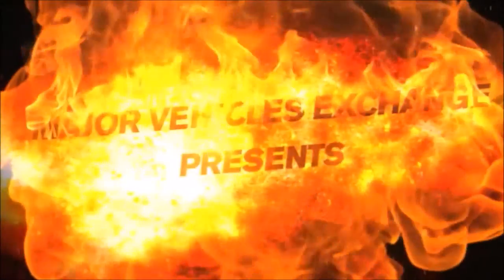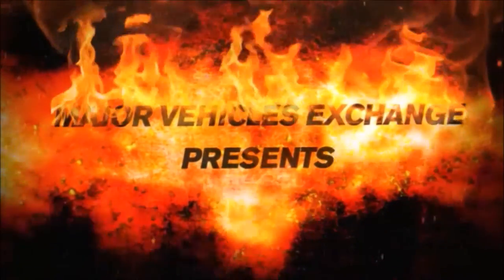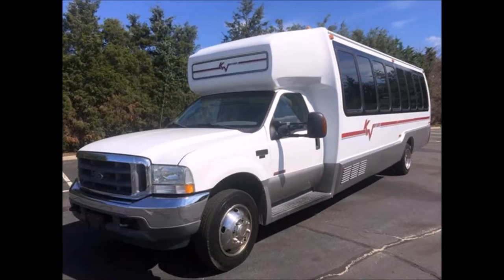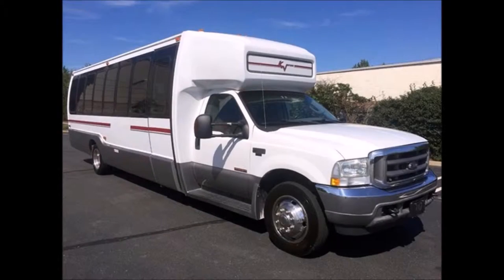Major Vehicle Exchange presents a used bus for sale: 2003 Ford Crystal F550 KK33 luxury shuttle bus. Stock number A4667. This used bus for sale has a clear title. This Crystal bus was quality built.